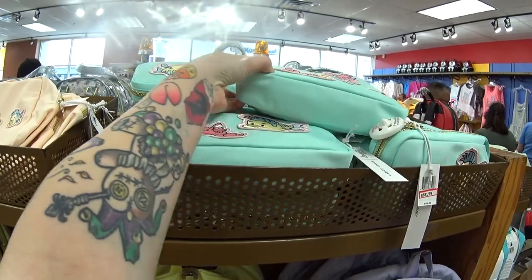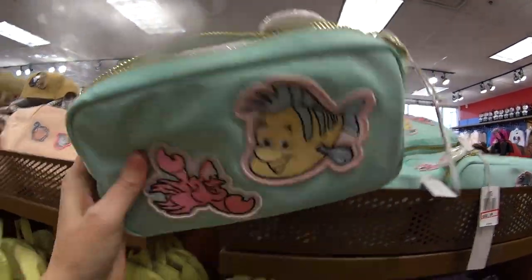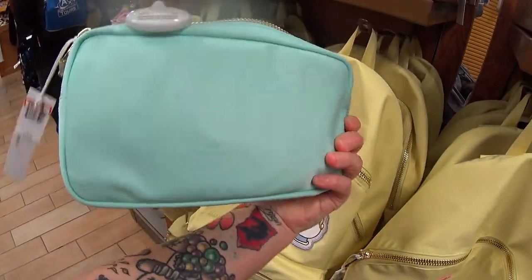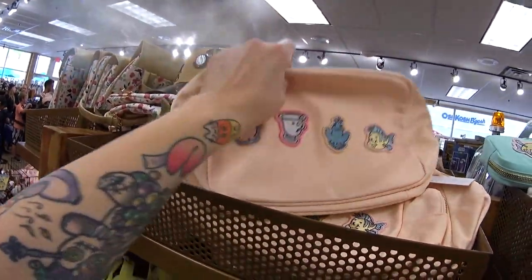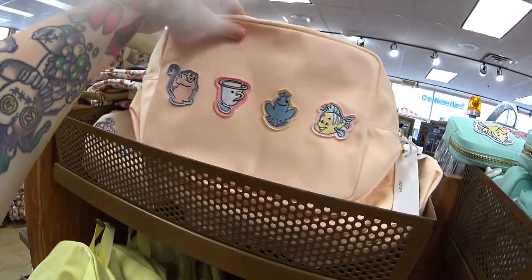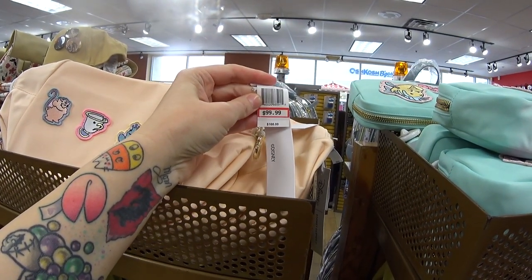Up here they have these little pouches — this one is $148.99 — and they have these patches. In the stores at Disney they sell these patches by themselves; I wonder if they're going to have those here. And they have this bag — it's larger — and it has these patches on it. It's $99.99 instead of $168.